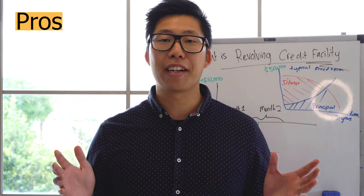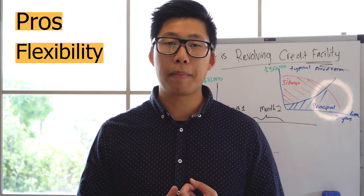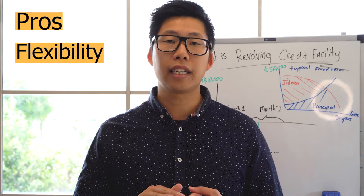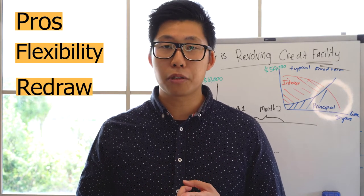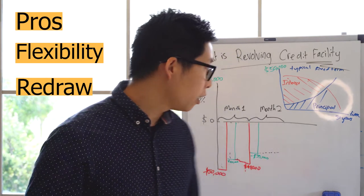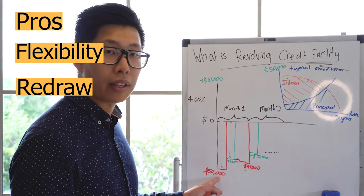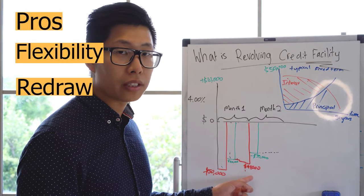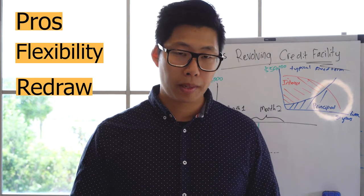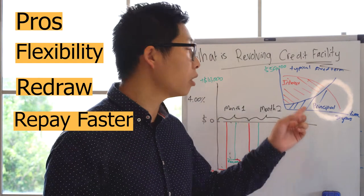So what are the pros and cons of having a revolving credit facility? The first pro is flexibility — you can make any lump sum repayments without incurring any fees from the bank, compared to a fixed-term loan. Secondly is the ability to redraw. If something happens, like an emergency or work around the house, with a current balance of $35,000 and a limit of $50,000, you can draw up to $15,000. Thirdly is the ability to repay your loan much quicker than going the traditional path.